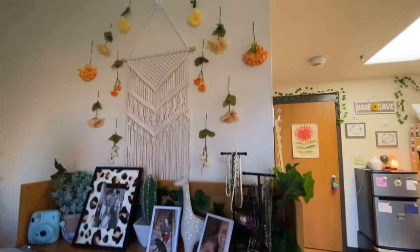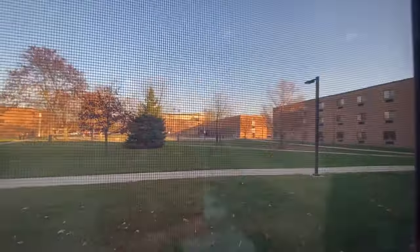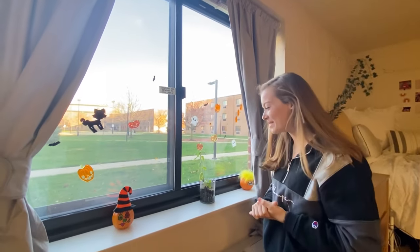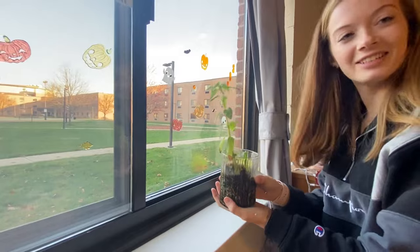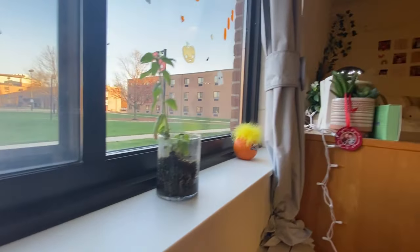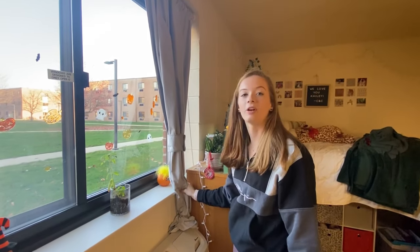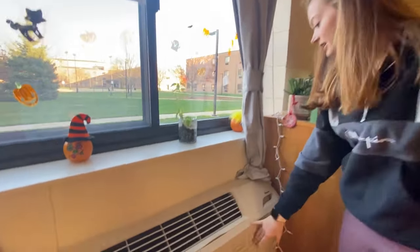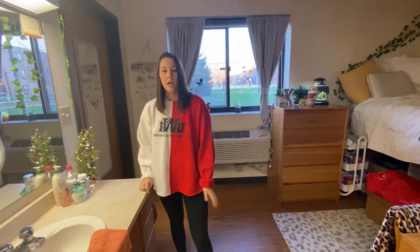This is our window — we have a beautiful view of the outdoors. One thing we like to do is decorate our window with cute little fun jellies for whatever the season may be. We're also growing a sunflower — the flower hasn't grown yet, but that's okay. I highly recommend getting blackout curtains, especially when it gets bright at seven in the morning and you want to sleep. This is our air conditioner — it's not too hard to operate.